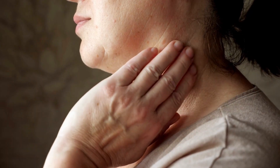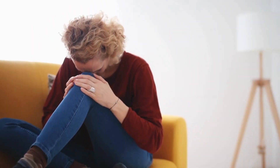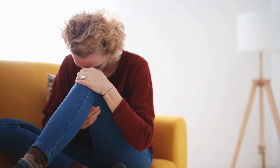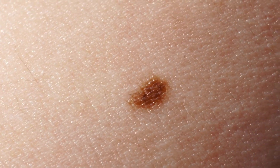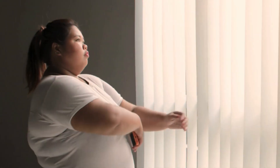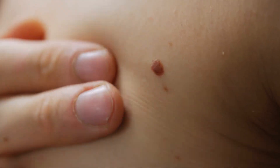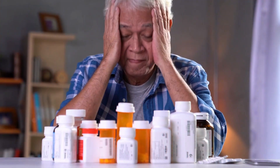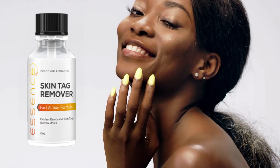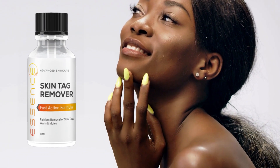Having skin tags and moles can make you self-conscious and affect your daily life. You might shy away from social interactions or avoid certain clothing to hide your skin. The emotional toll of living with skin tags and moles can't be ignored, as it often leads to feelings of frustration, low self-esteem, and insecurity. But with Essence, you don't have to worry about any of that.